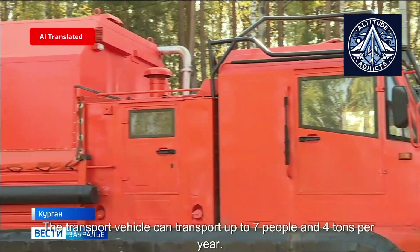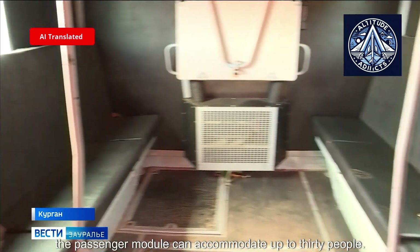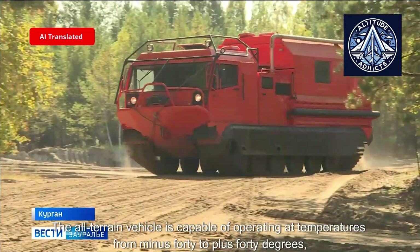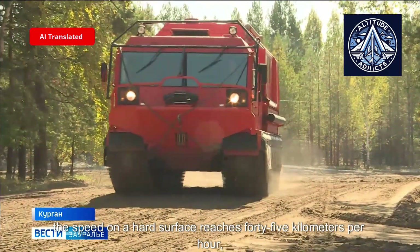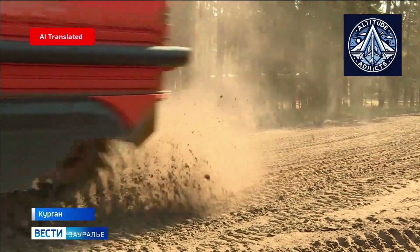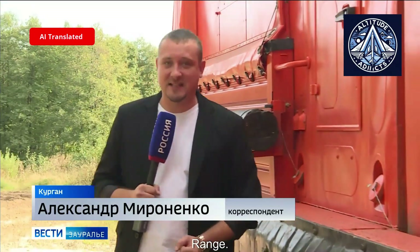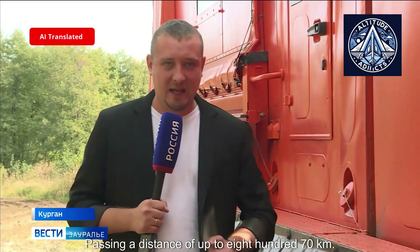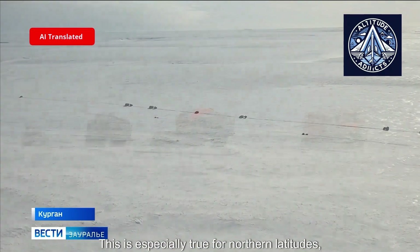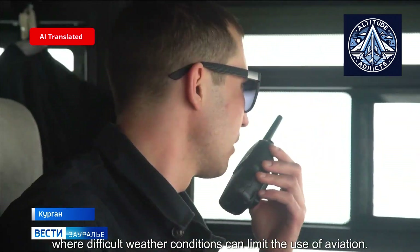The transport vehicle can carry up to seven people and four tons of cargo. In emergency situations, the passenger module can accommodate up to 30 people. The all-terrain vehicle is capable of operating at temperatures from minus 40 to plus 40 degrees Celsius. Speed on a hard surface reaches 45 kilometers per hour and the power reserve is almost 500 kilometers. Additional fuel tanks can be installed, increasing the range to up to 870 kilometers, allowing the crew to reach even the most inaccessible areas.